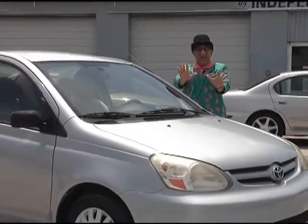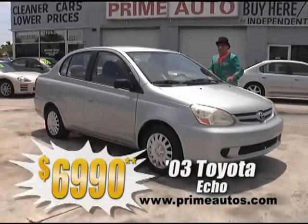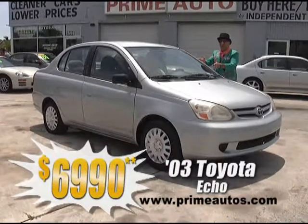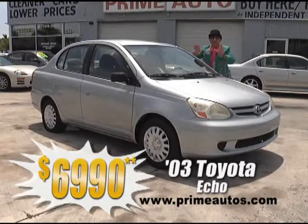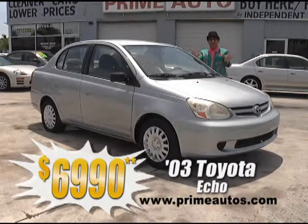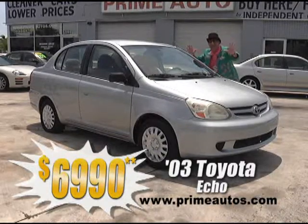Looking for a stylish and sporty fold sedan that's easy on gas and easy on your wallet? Well, Prime Autos has this 2003 Toyota Echo with the gas-saving four-cylinder, automatic, and cold AC for only $6,990.